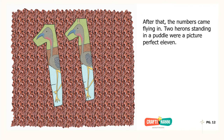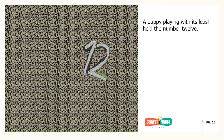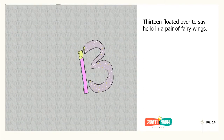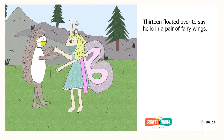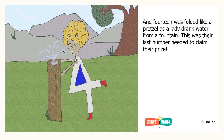After that, the numbers came flying in. Two herons standing in a puddle were a picture-perfect eleven. A puppy playing with its leash held the number twelve. Thirteen floated over to say hello in a pair of fairy wings. And fourteen was folded like a pretzel as a lady drank water from a fountain. This was their last number needed to claim their prize.